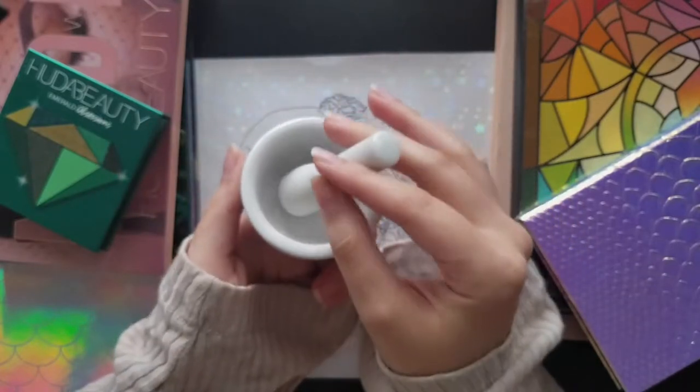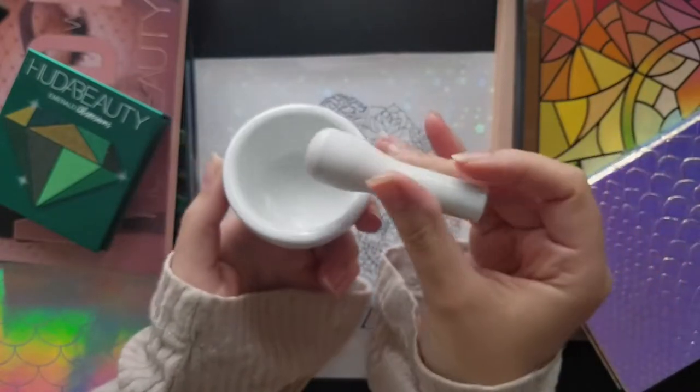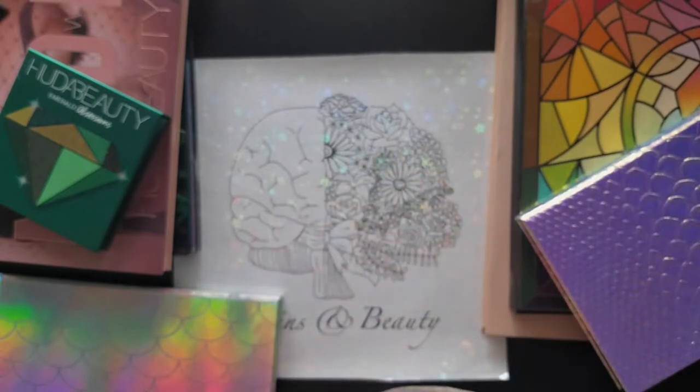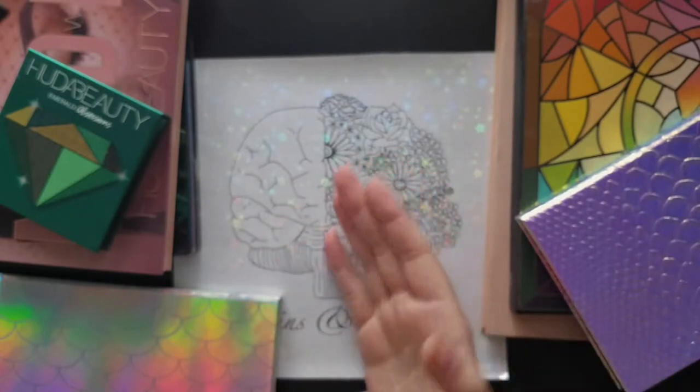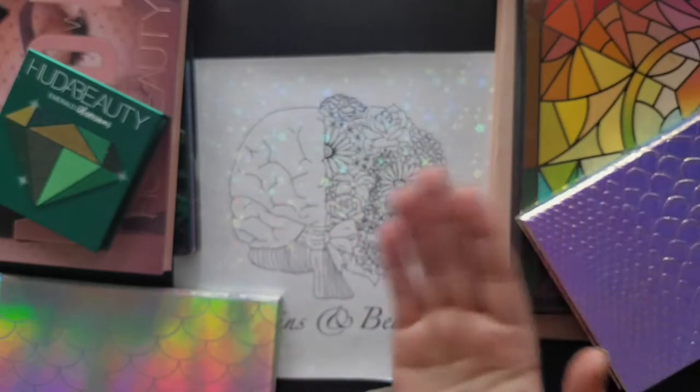It's fun to think about color theory and mix things together to see if you can actually make the shade you see in the palette. And if I can't make the eyeshadows, or if I play with a palette and decide I really love the color story and would like to purchase it, then I'd be making a more informed decision about my purchases.